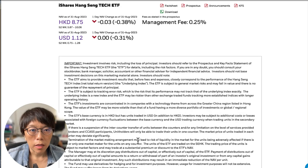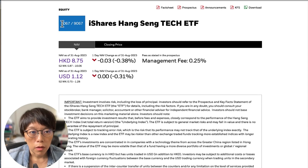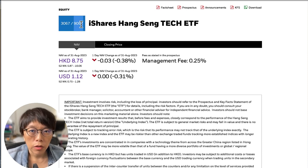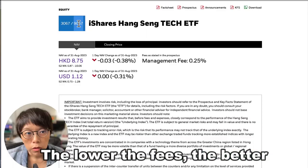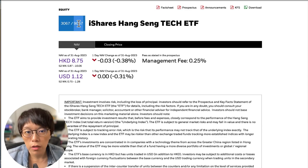The first Hang Seng Tech ETF is by iShares, and the code is 3067. That's the one listed in HKD, and the one listed in USD is 9067. Two things you have to take note when buying an ETF: one is the management fee. When you're buying stocks, you pay brokerage fees and platform fees — you still have to pay these with ETFs. But on top of this, ETFs have an extra charge which is the management fee, essentially paying whoever is managing the ETF. The lower, the better. 3067 charges 0.25% per annum, which is on the lower side.